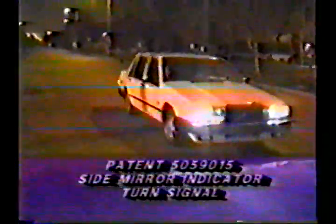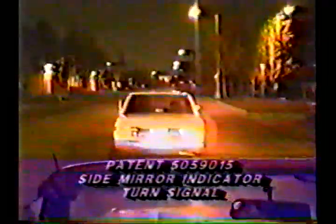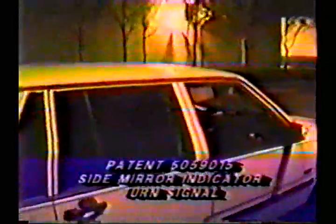Number three, from its location it is visible by the driver to remember to turn off their signals in case they forgot after a lane change or turn. Number four, its location is higher for better visibility than other signals located in the fender well.